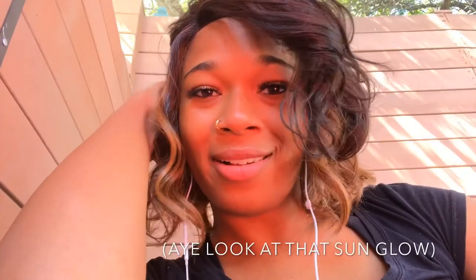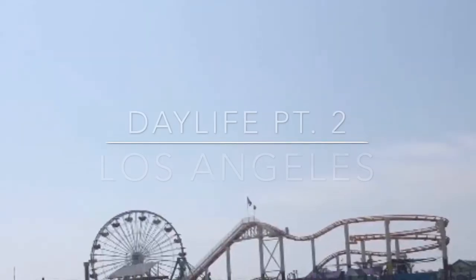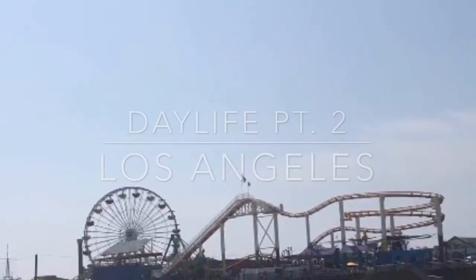Hi everyone, it's Don Danielle here and today we are continuing our discussion about daily life in Los Angeles, California. In my last video we focused more on how to get around once you land at the airport using the metro or rideshare, and the different areas of Los Angeles that you might want to visit such as Hollywood and Downtown. Today I'm going to get into the beaches a little more.